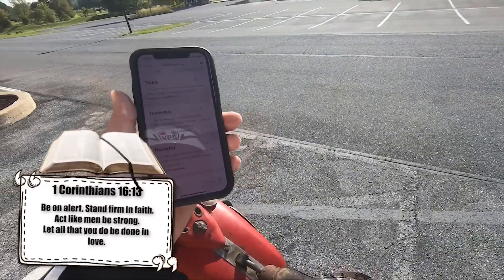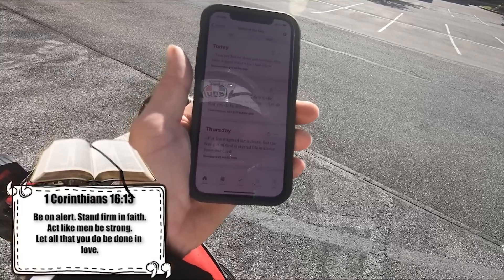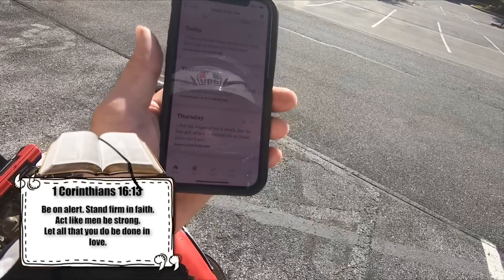Before we do the test drive, some words of wisdom — Corinthians 16:13: 'Be on alert. Stand firm in faith. Act like men. Be strong. Let all that you do be done in love.'